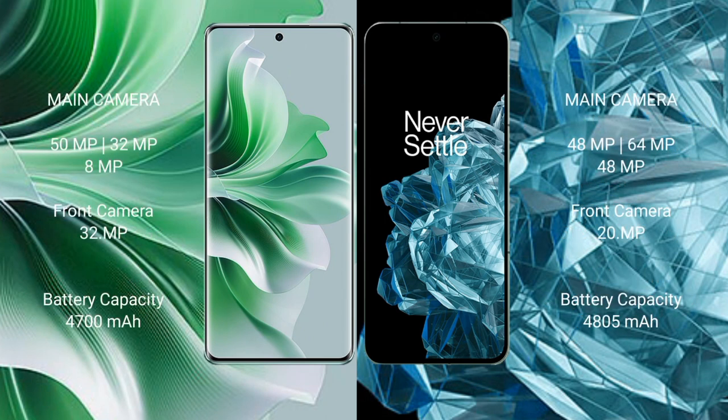OPPO Reno 11 Pro features a triple camera setup: 50MP plus 32MP plus 8MP, with a 20MP front camera. OPPO Reno 11 Pro has a 4700mAh battery with 80-watt fast charging support, while OnePlus Open has a 4805mAh battery with 67-watt fast charging support.